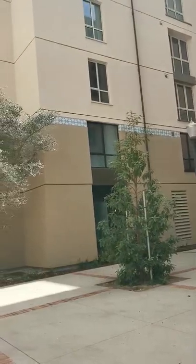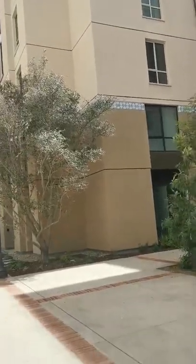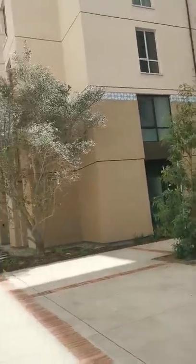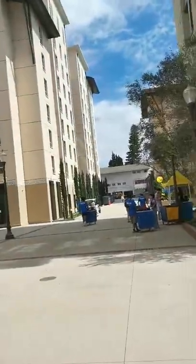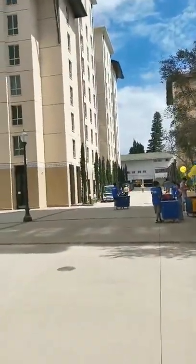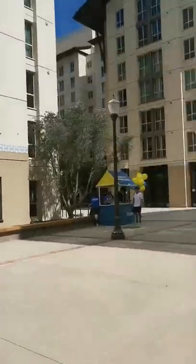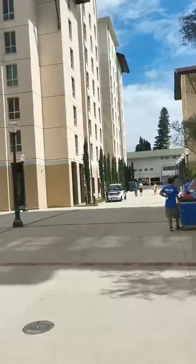The buildings are quite nice — they look much better than the dormitories inside the UCLA campus. But one problem is that there doesn't seem to be a cafeteria in this area, which means undergraduate students have to go downhill to have lunch or dinner.